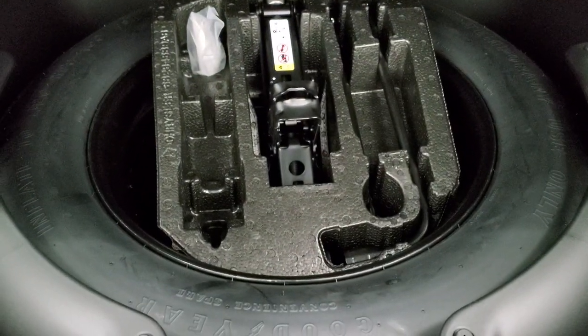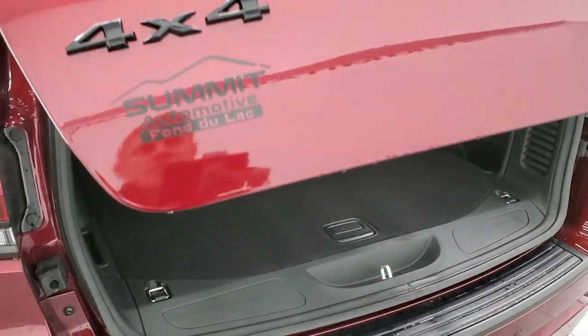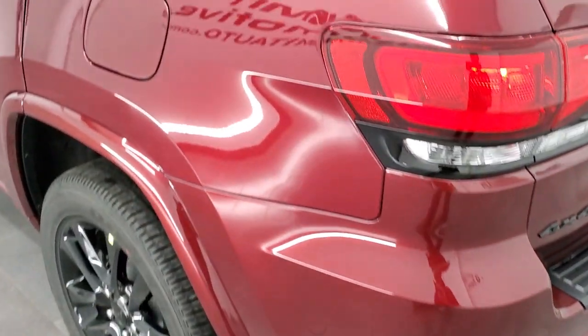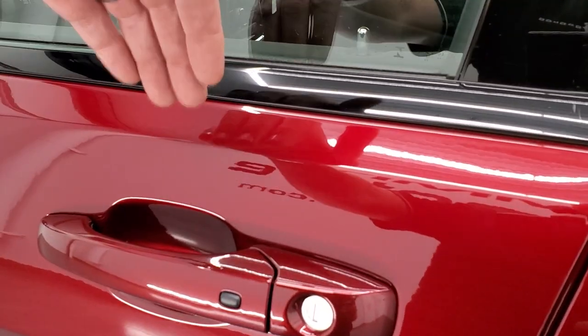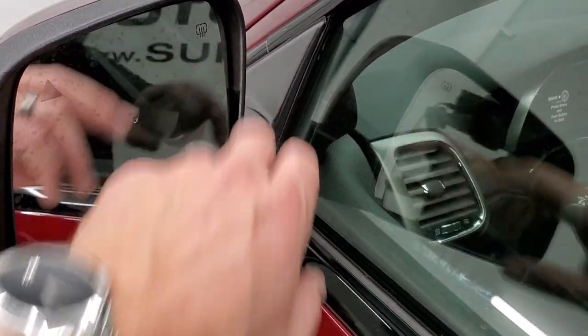Lots of storage area back here — those seats fold down for extra storage, and you get the spare tire back here with all the jack tools. The power gate will beep at you a total of four times, and on the third one it comes down. You also get the gloss black 4x4 lettering. It does have the capless fuel fill, which is a nice feature. It also has the enter and go system, so you just need the key fob in your pocket — put your hand there and it'll automatically unlock the doors. You do get blind spot monitoring and heated mirrors.